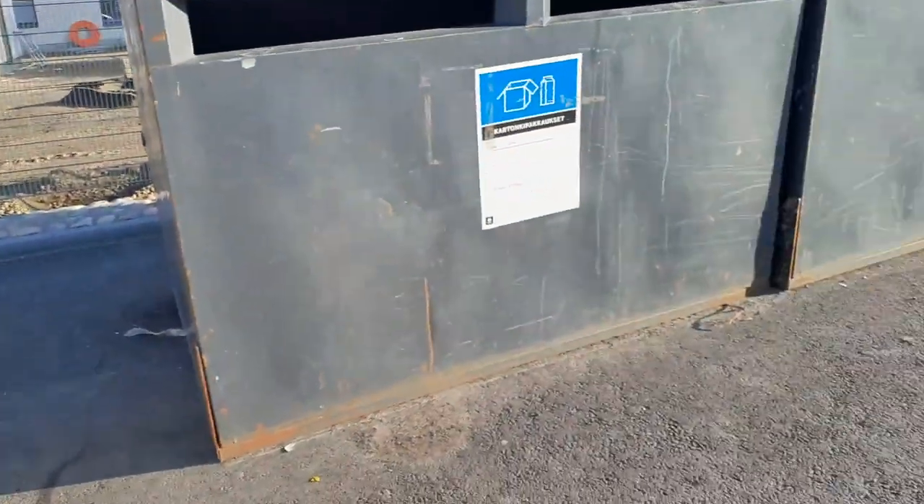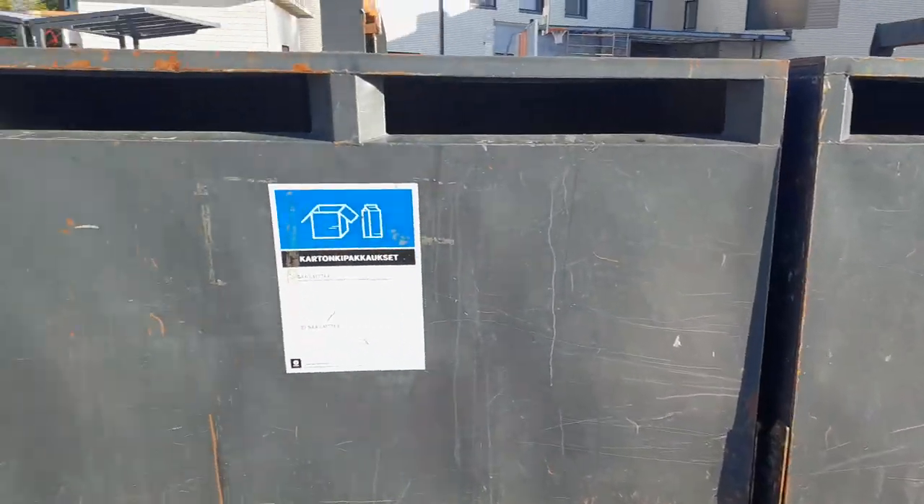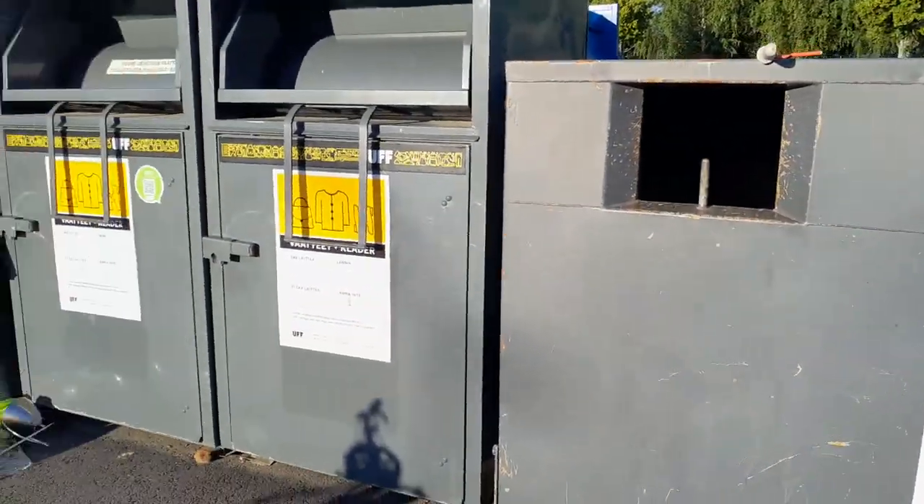Basically, taking stuff from these recycling places is illegal because it's now property of the recycling company. So taking this stuff out is really a lot of effort being spent to recycle stuff that can already be recycled right here. And I'm thinking about building a tent stove out of these two metal bowls. Let's see what I find.